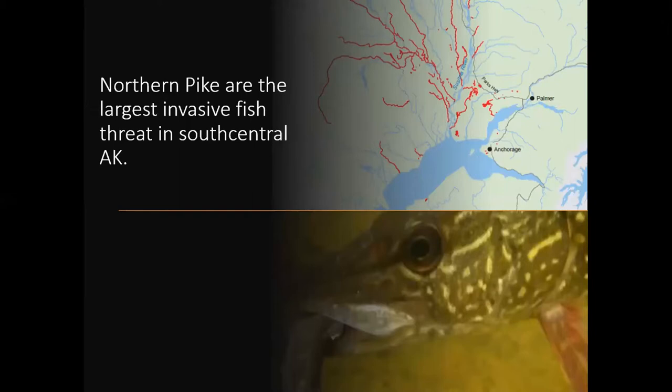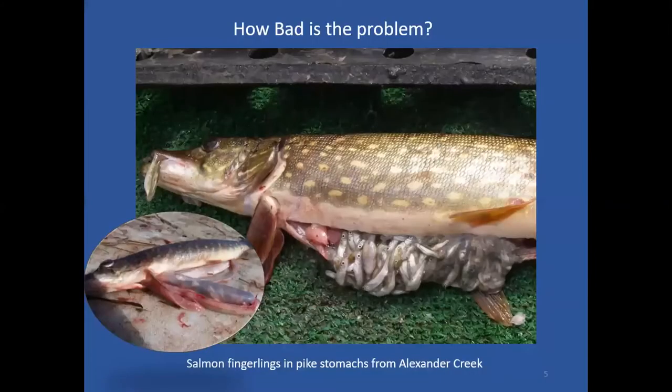Species that rear in shallow vegetated waters are very vulnerable to high impacts from pike. Even when other prey are more abundant, soft-finned fish are preferred by pike and are often the first to disappear.